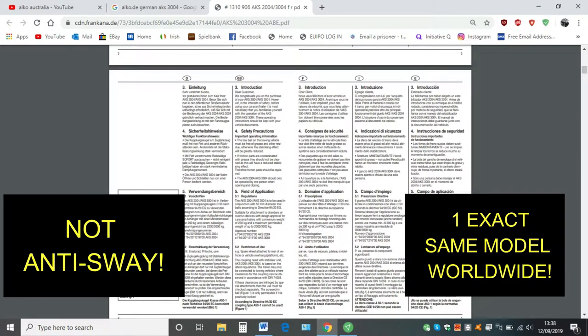We go to the next one and this is the introduction in German, English, French — it's got all the different languages. And again you can see it: you cannot find 'anti-sway' in any of the wording on the German brochure.